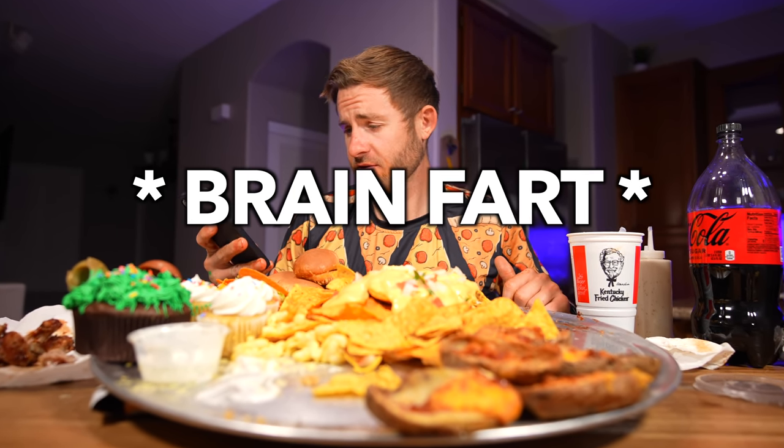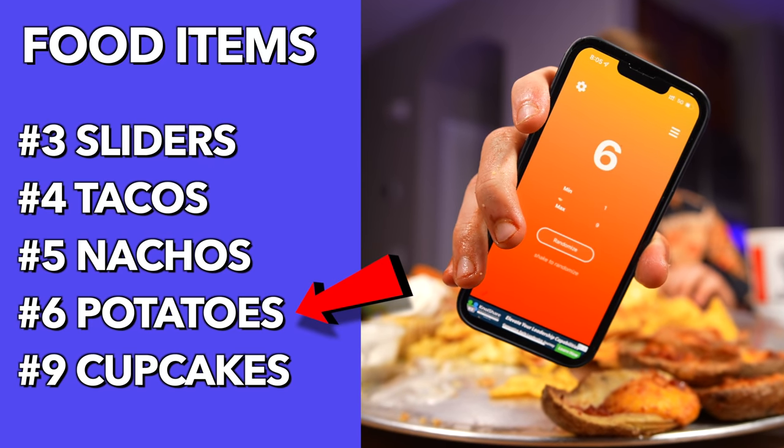Sometimes I just can't really think because I have tons of calories and sodium and fat inside of my body. What's next?